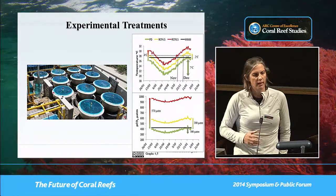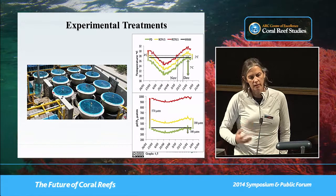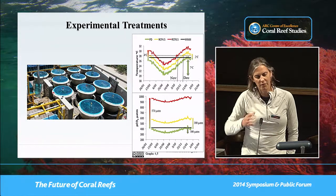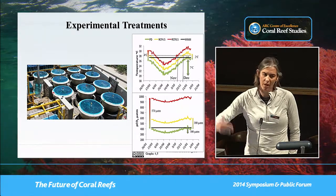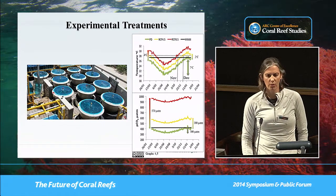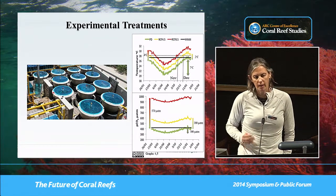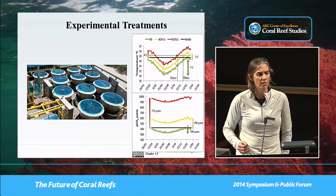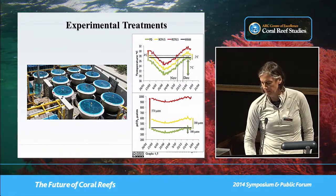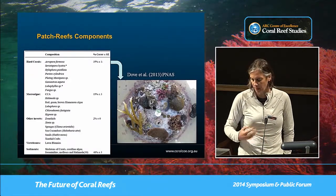We perform these experiments in outdoor flow-through sumps. That's nice because it allows things to recruit from the reef — if everything dies off, other things can still potentially infect and grow within the tanks. They have blue filter papers over the top to emulate light conditions at five meters depth, from where we collect all the organisms used to build our patch reefs. We had one first attempt, ran it through summer, and published it in PNAS.